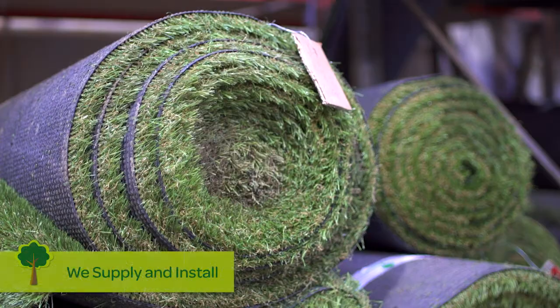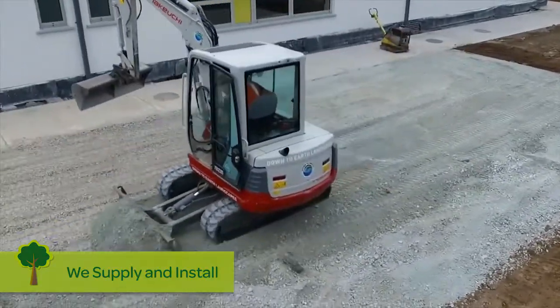We're wholesalers of synthetic grass, so you can get your landscaper to call us, or we'll come and install it directly for you.